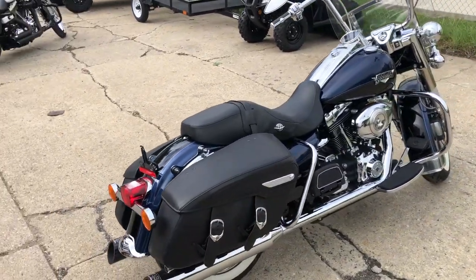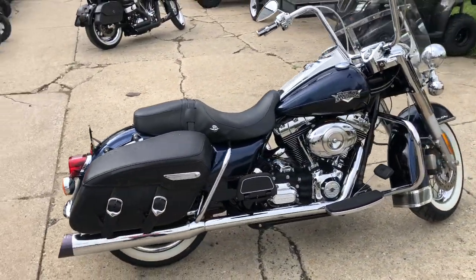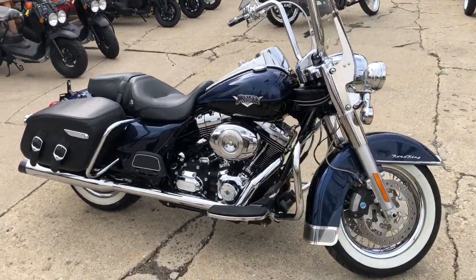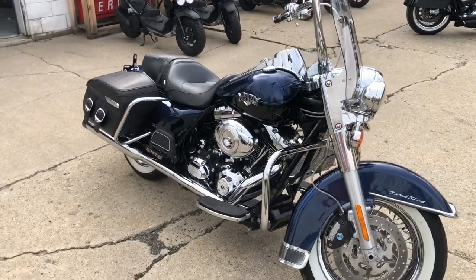Hard to find color, big blue pearl. Paint shines bright, chrome shines like new, chrome lace wheels, white wall tires. Gives it that Road King classic look.